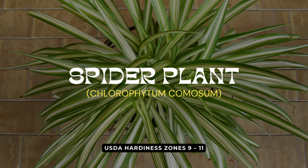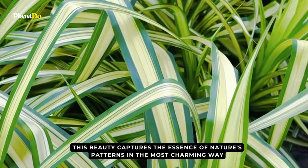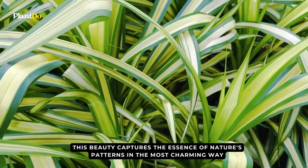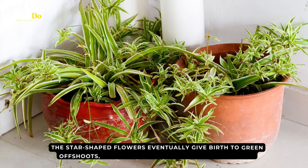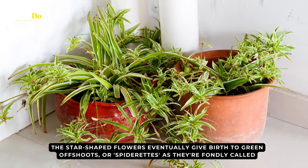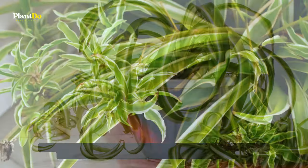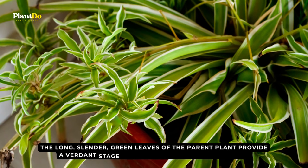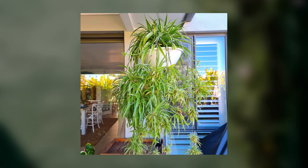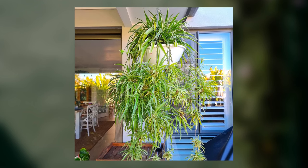Sliding into our second spot is the delightful Spider Plant. Aptly named, this beauty captures the essence of nature's patterns in the most charming way. What truly sets the spider plant apart is its unique growth pattern. The star-shaped flowers eventually give birth to green offshoots, or spiderettes as they're fondly called. These dangle down, mimicking spiders gracefully descending from their webs. The long, slender, green leaves of the parent plant provide a verdant stage for this captivating performance. For those with an affinity for hanging or trailing plants, the spider plant is a match made in botanical heaven.